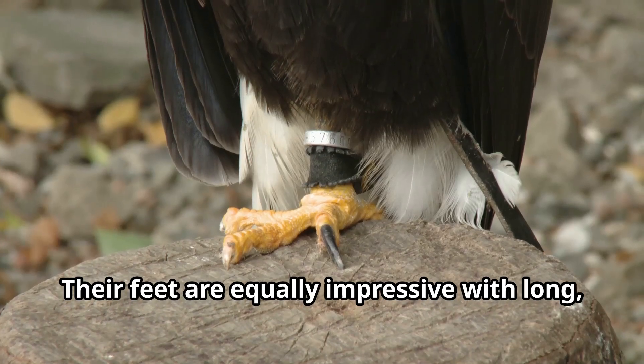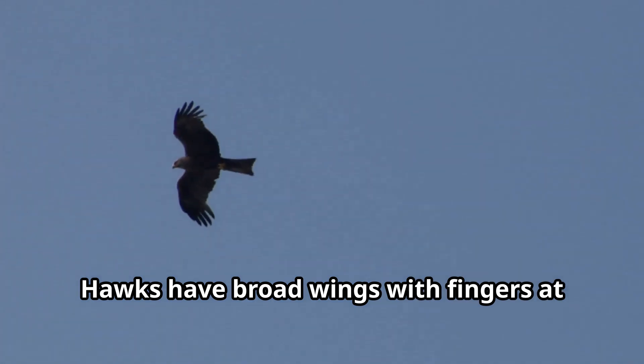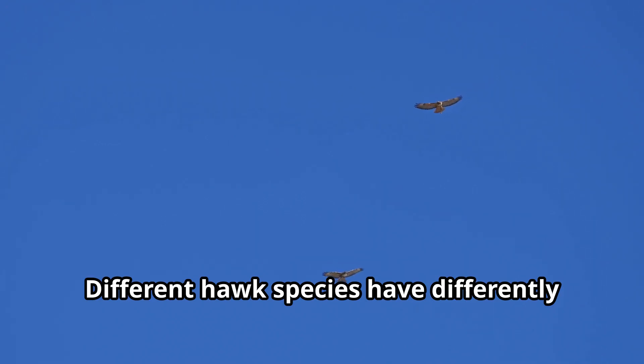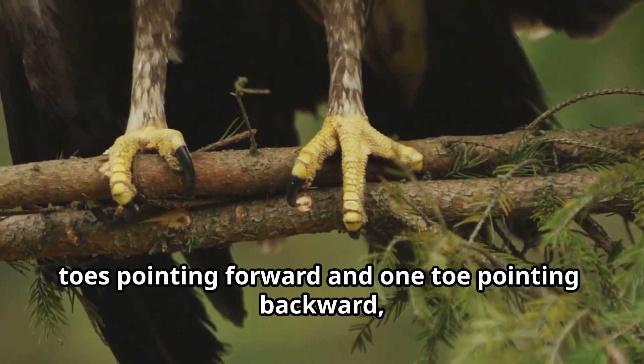Their feet are equally impressive, with long sharp talons for catching and holding prey. Don't forget about those wings — hawks have broad wings with fingers at the tips that help them steer while flying. Different hawk species have differently shaped wings depending on where and how they hunt.